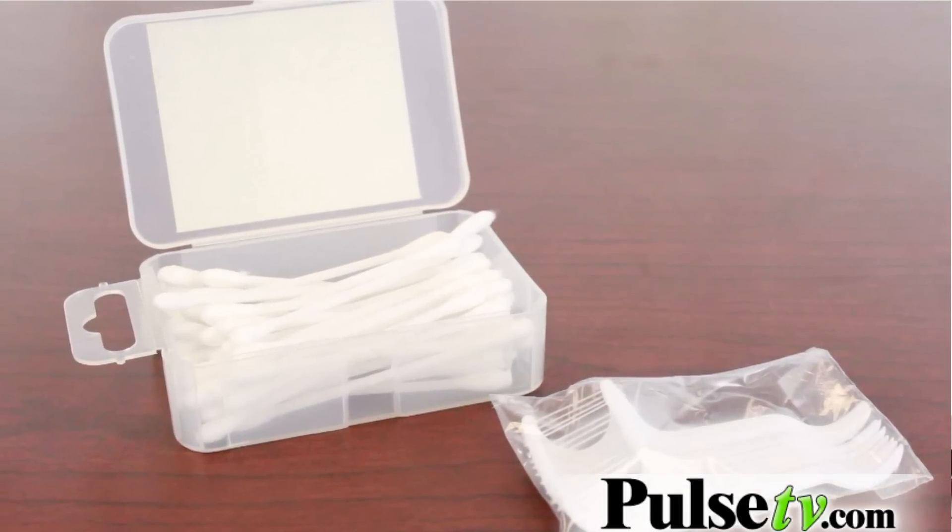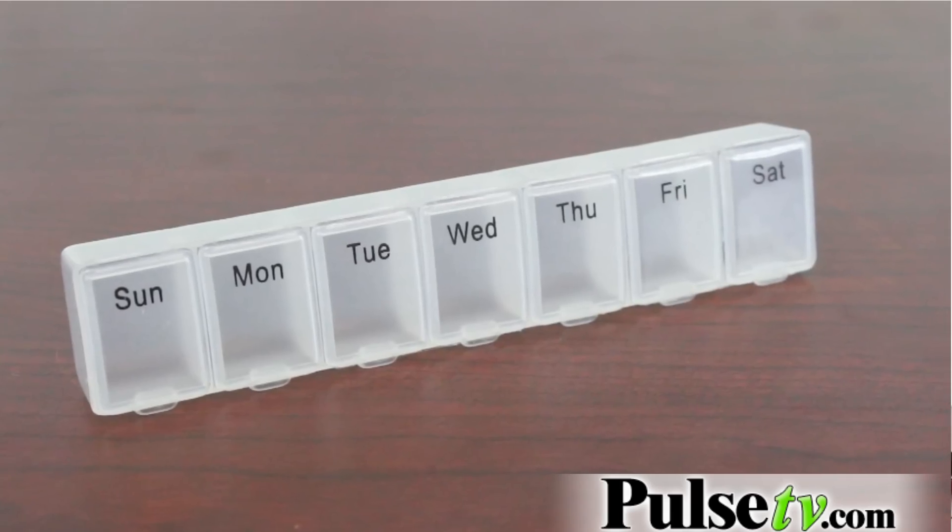It also includes 50 cotton swabs, as well as a daily pill case for a whole week's worth of pills.